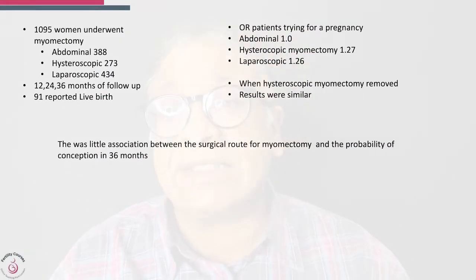This study looked at 195 women who underwent a myomectomy — abdominal, hysteroscopic, and laparoscopic — with 12-month, 24-month, and 36-month follow-up, and 91 reported live births. Looking at the odds ratio: abdominal was 1, hysteroscopic was 1.27, and laparoscopic was 1.26. In hysteroscopic myomectomy, when a TCRF was removed, results were better, though overall results were very similar across routes.